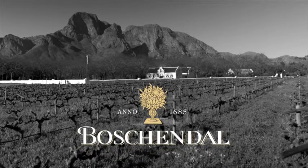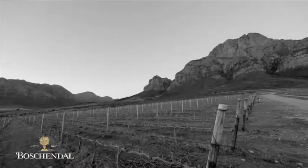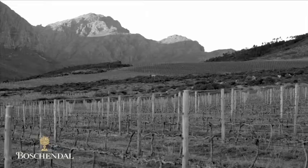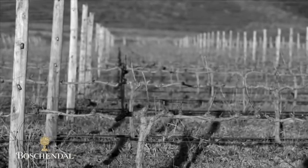1685 Chardonnay. With this wine we are creating a wine that's got good fruit, some good integration, and doing that we are selecting the grapes from three different origins. A third comes from Boshnel, a third from the Somerset West area, a third from the Algon area.